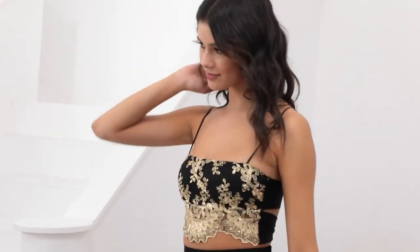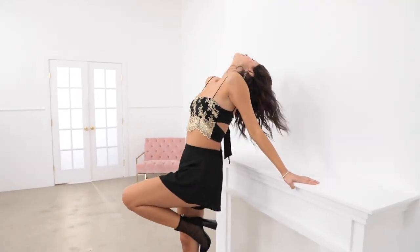You can wear it together as a set like this, or you can also mix and match it into your wardrobe and pair it with your favorite pieces.